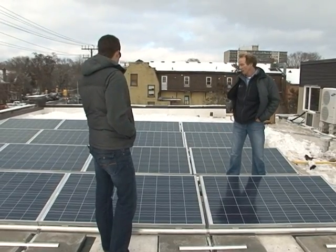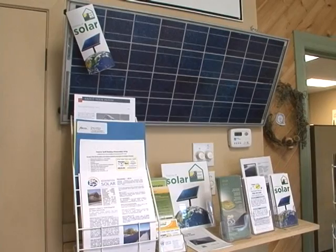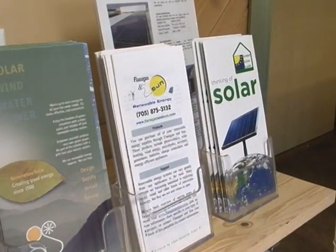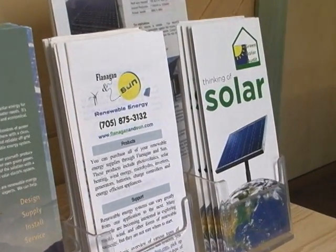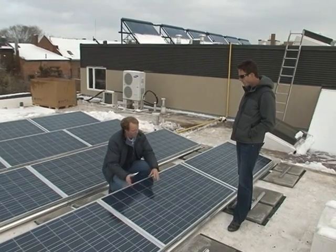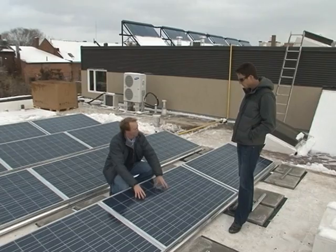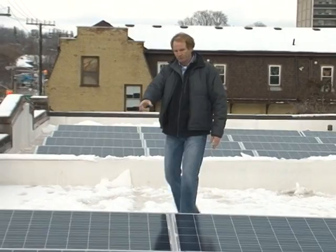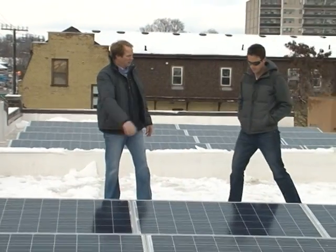Is this something that a lot of businesses in the city are going with? Sure. We've seen a significant increase in interest in the 10 kilowatt systems and above. We have a number of customers that are doing FIT programs as well, which is larger than the 10 kilowatt, but it's becoming more and more commonplace. There's a lot of interest and a lot of people getting involved in photovoltaics so that they can get the return from the grid.